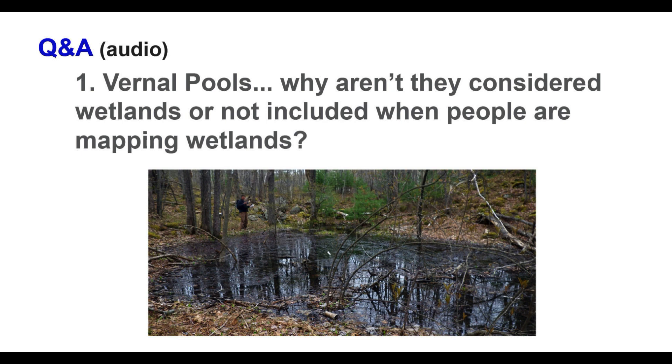Question: Why aren't vernal pools considered wetlands, or why don't they appear on maps? Answer: Part of it depends on when mapping occurs — if not done during the high-water period, they're easily overlooked. Wetland delineation tends to focus on defining larger wetlands and putting boundaries on them, so people tend not to look at these more subtle features. Also, a lot of the smaller vernal pools are under 100 square meters, so even if recognized, there's no obligation to protect them. Yet collectively they're extremely important.